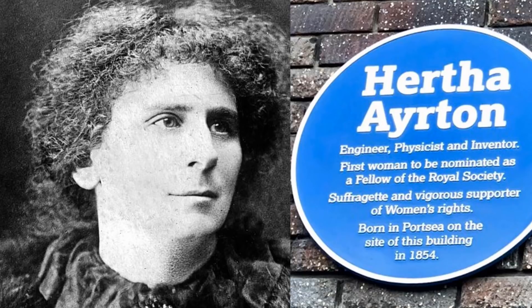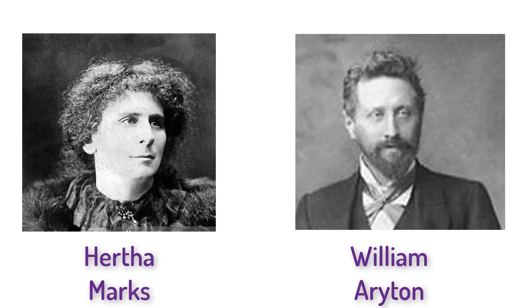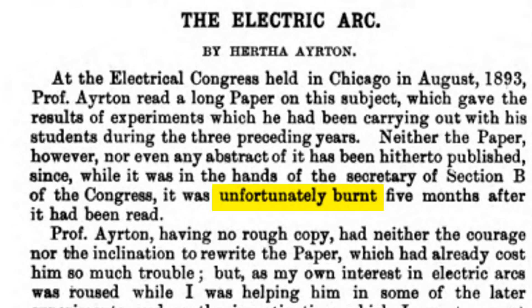Now we come to a phenomenal English woman named Hertha Ayrton. She was born to extreme poverty, but with some help from some early suffragettes managed to get an education in math and science. When she was 30, she took an evening class in electricity and fell in love with the teacher, William Ayrton, and they married the next year. In 1890, William Ayrton started studying the physics of arc lamps and wondered why they would sputter and hiss. But in 1893, his work was destroyed in a fire, and according to Hertha, he had neither the courage nor the inclination to rewrite his paper. Hertha took over the research and quickly produced 12 papers in the Electrician on the physics of arc lamps.